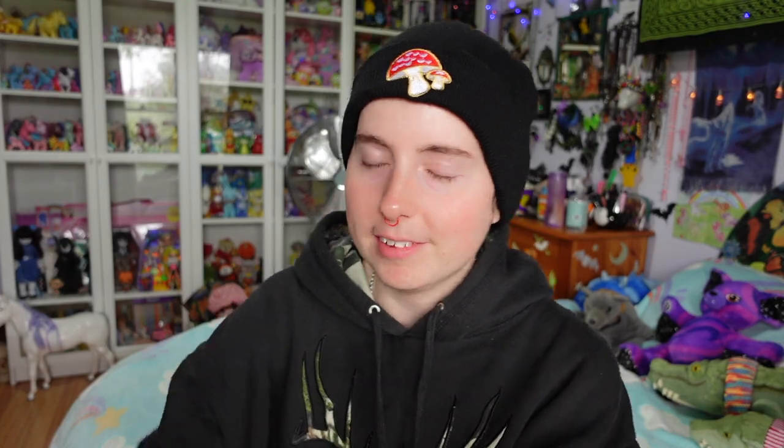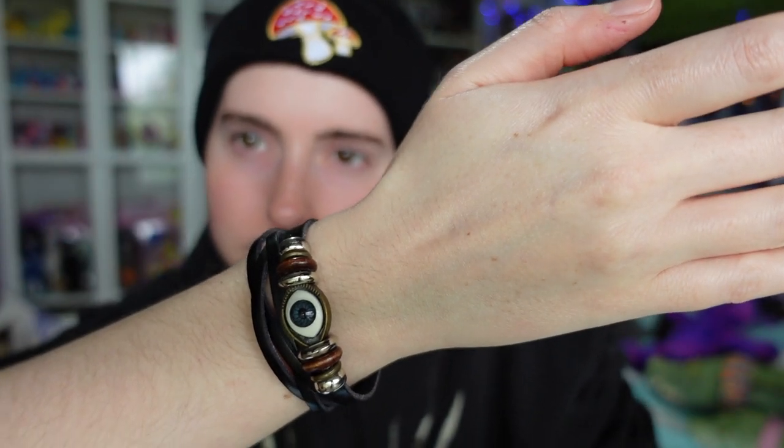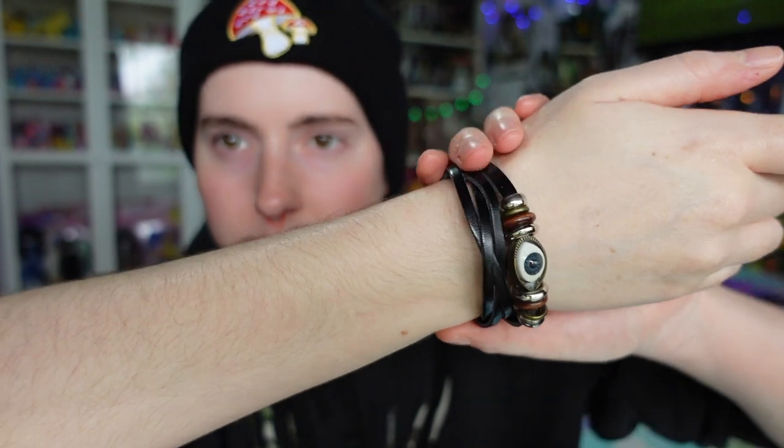Moving on to other body hair — my arm hair has gotten darker again, which is not surprising. I've also noticed that hair is starting to grow on the inside of my arms more, though it's pretty hard to tell on camera. I'm even noticing that on the inside of my elbows I'm starting to get some little hairs come in, which is really cool.